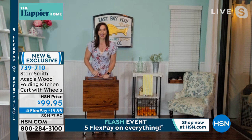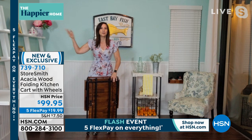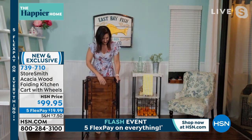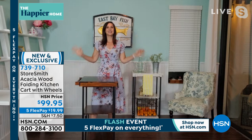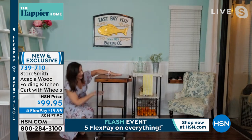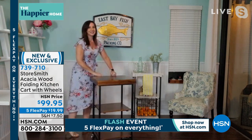Rebecca wanted to show how gorgeous the acacia wood is — no two pieces will be alike because mother nature made this. Acacia wood is stronger than maple and mahogany; it's resistant to warping and discoloring. You could even keep it in a lanai or covered porch. There's no build whatsoever — powder-coated steel frame, open it up, lay the frame down into two little notches, flip the top over, and you're set. It holds 160 pounds total: 80 pounds on top, 40 pounds for each additional shelf.